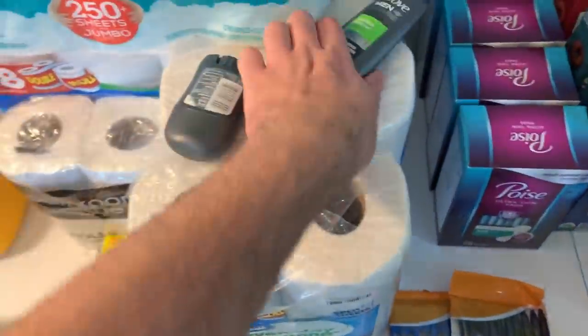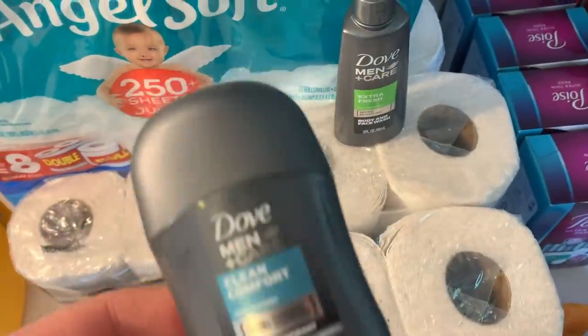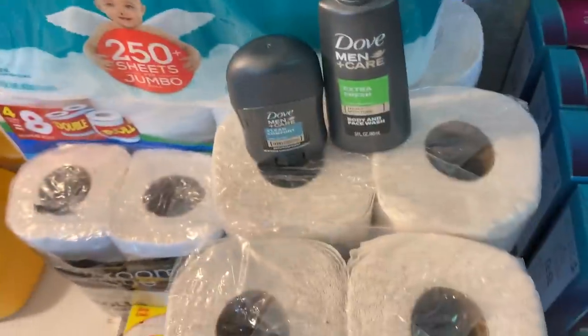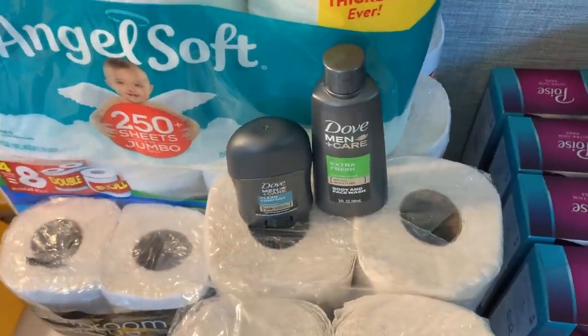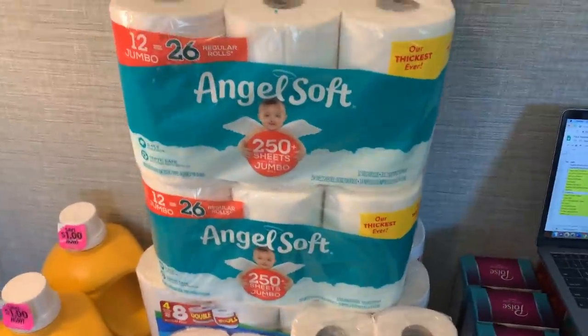The Dove deal is finally gone on my account, but I was able to do it one more time. I got one little baby Dove deodorant for 97 cents and one Dove trial-size body wash for $1.47 — about $2.43 total. I got back $3.60 on ShopKick, making this about a $1.20 moneymaker, which I will definitely take.